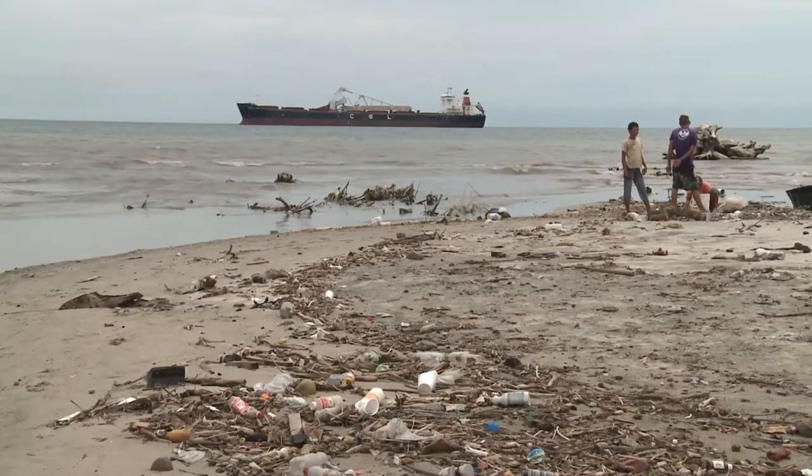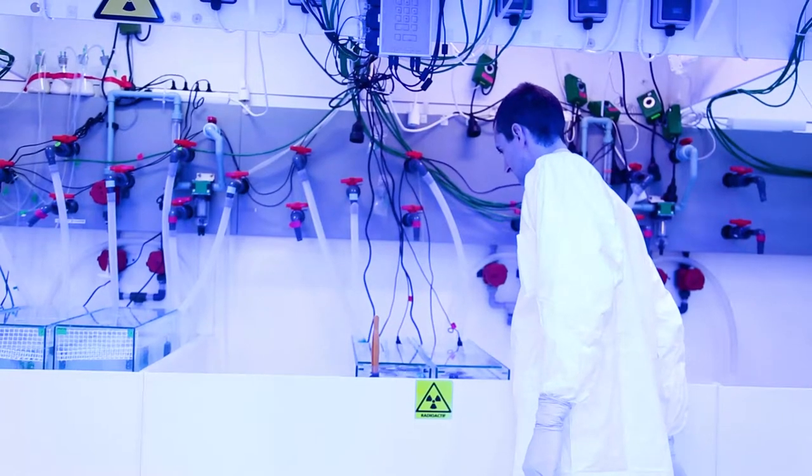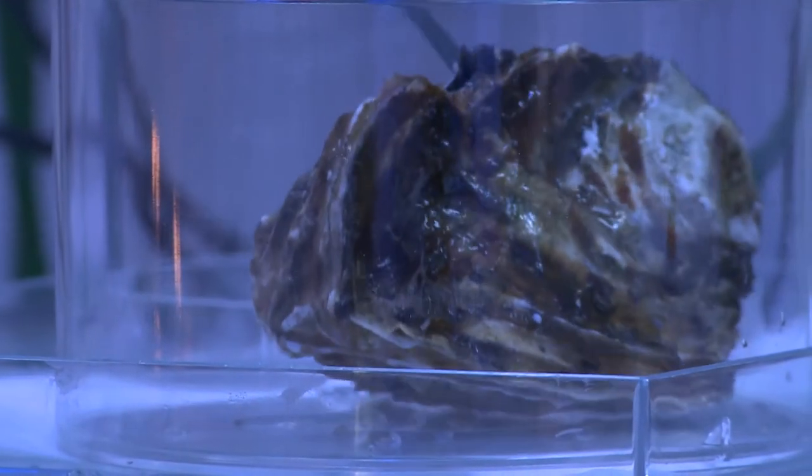In seafood safety, we're interested in looking at contaminant flows through the food webs, through trophic structure. Nuclear techniques play an important role in better understanding how contaminants move through the food chain.